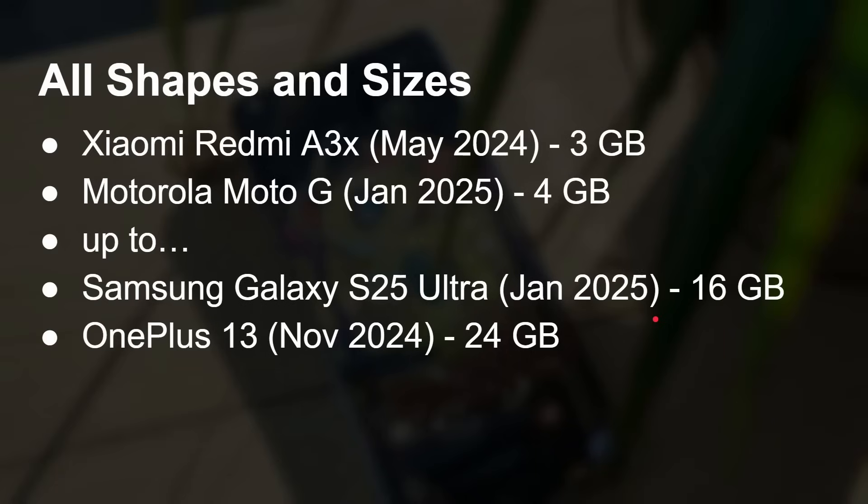Smartphones come in all different shapes and sizes, and this is also true of RAM. For example, in May of 2024, Xiaomi released the Redmi A3X, and it came with only three gigabytes of RAM. Motorola recently updated the Moto G range in January 2025 — four gigs of RAM. These are aimed at particular markets with lower prices, but there are Android devices shipping today in 2025 with only three or four gigs of RAM.